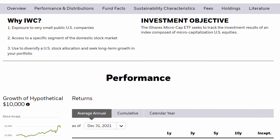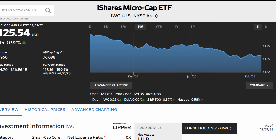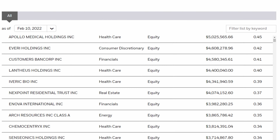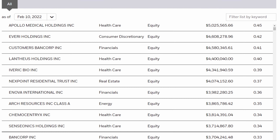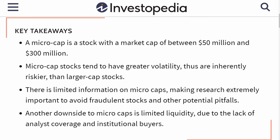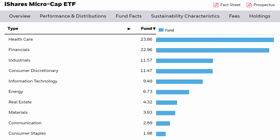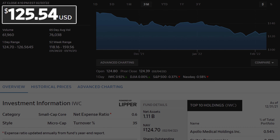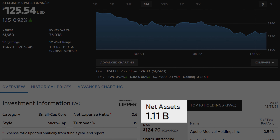Coming in at number eight on our list is the iShares Microcap ETF, ticker IWC, which has seen almost a 20% loss in share price in the last 90 days. This fund focuses on a micro blend of companies from the Russell 2000 Index. Microcap companies have a market cap between $50 and $300 million. Although classified as a blend fund, its financial and healthcare sectors make up over 46% of its portfolio. The share price is around $125, the expense ratio is 0.6%, and it has a little over a billion dollars in assets under management.